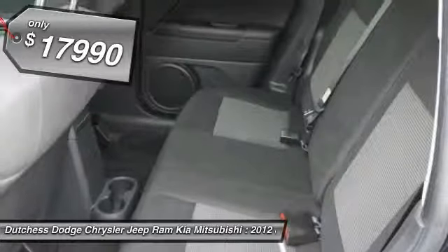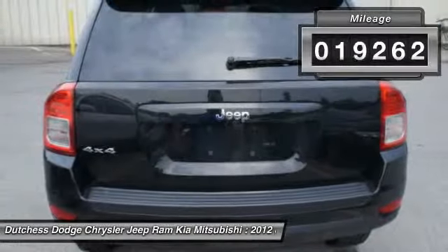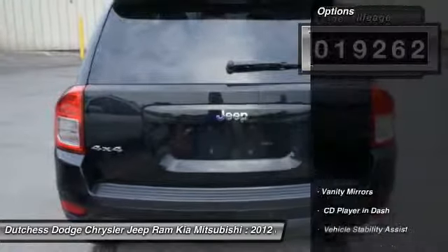It is priced below $20,000. This vehicle has less than 20,000 miles. Here are some of this vehicle's great options.